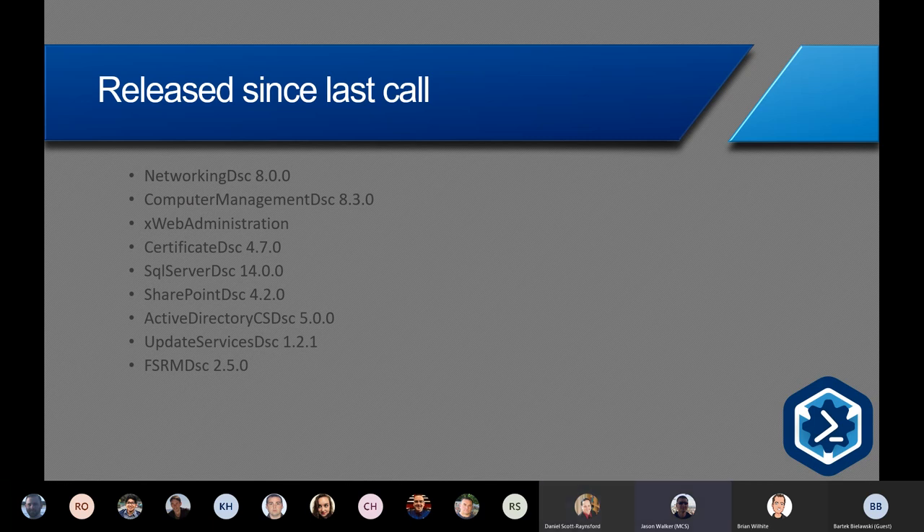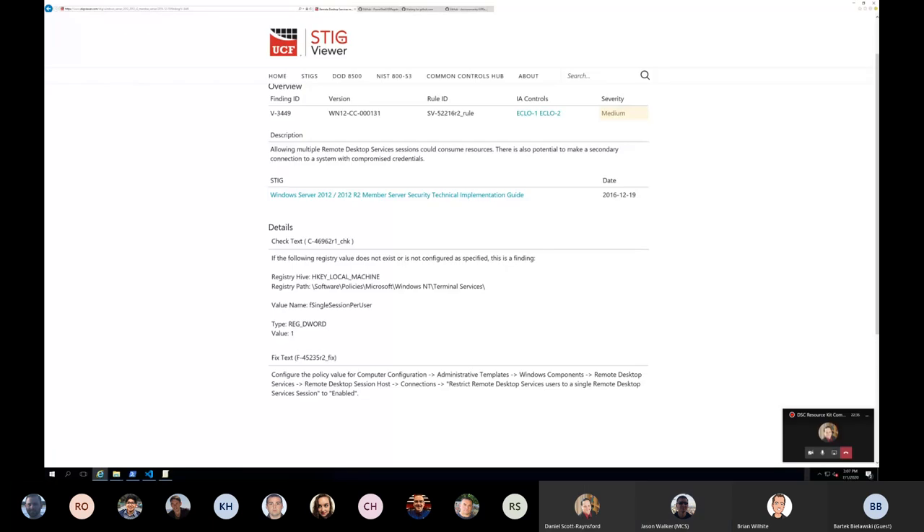That's all the updates — let's go over to Jason and Brian. Thanks, Daniel. Am I coming through loud and clear? Yes, loud and clear. So let's start with the problem we're trying to solve. Our customer wanted help automating STIGs — STIG is an acronym for Security Technical Implementation Guidance, a document on how to harden your servers. It's something a lot of federal government customers have to abide by and get audited on.